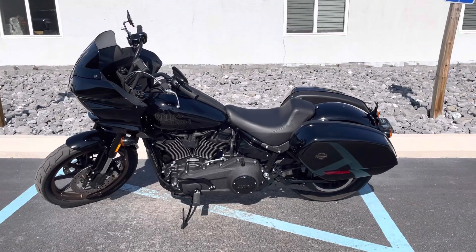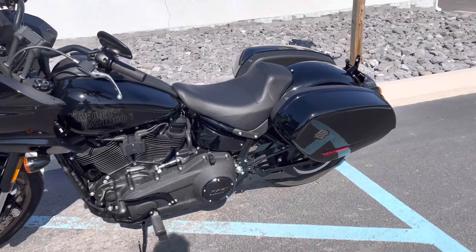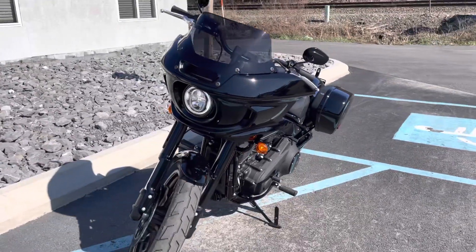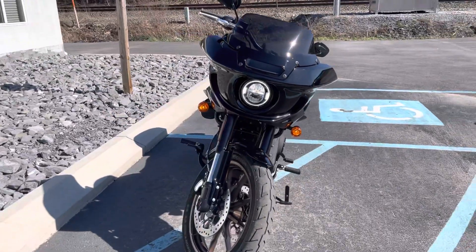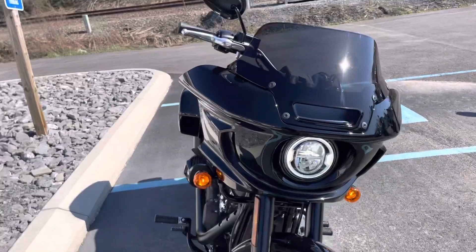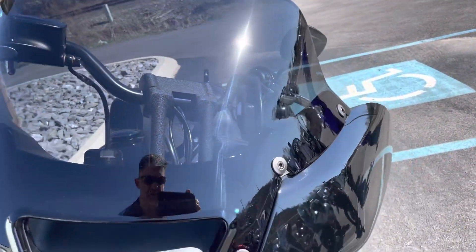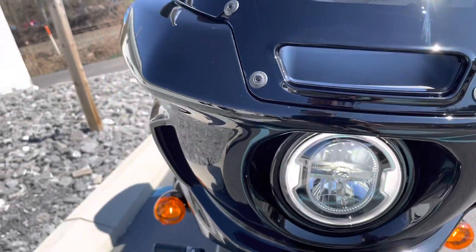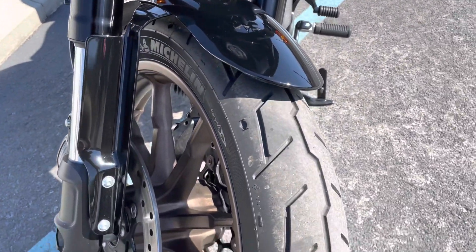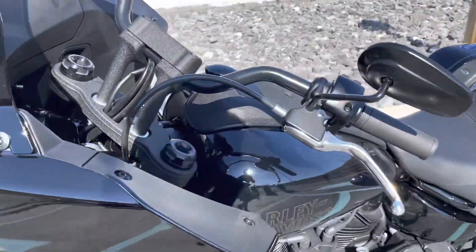Hello, Josh here at Kissel Motorsports, and thank you for your interest in this 2022 Harley-Davidson Lowrider ST. Only 1,100 miles. Obviously just a one-owner bike here. Excellent condition — it's never been down. Of course, the tires are still good, and the first service is done.